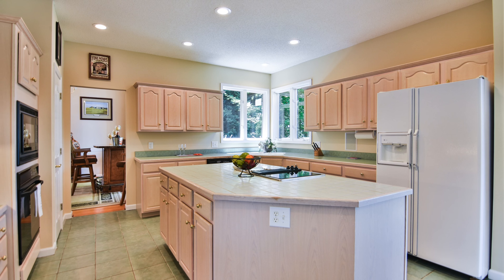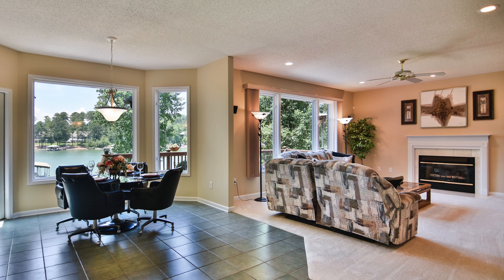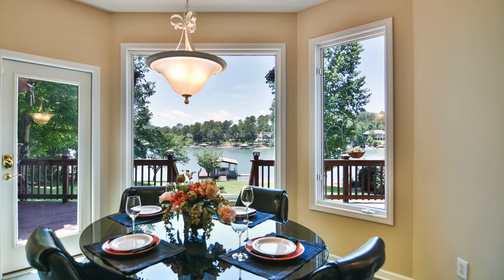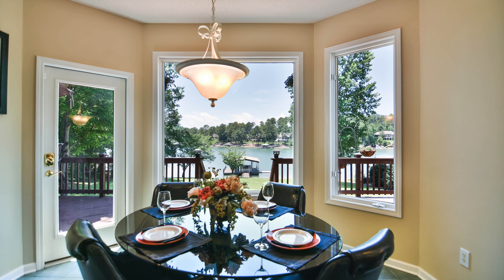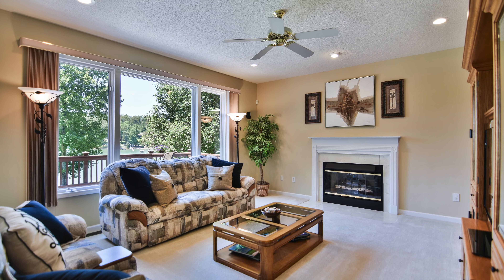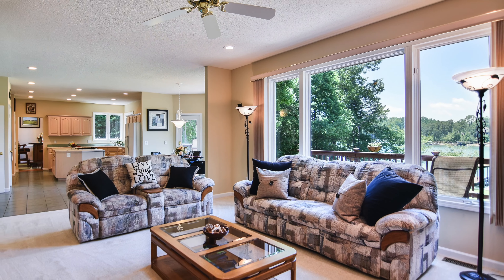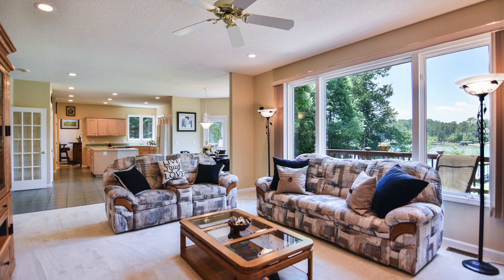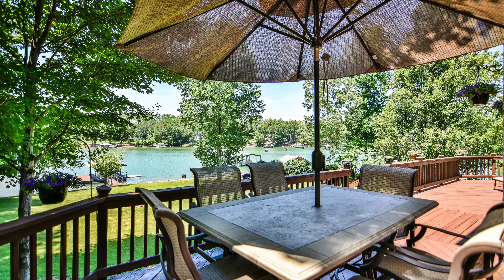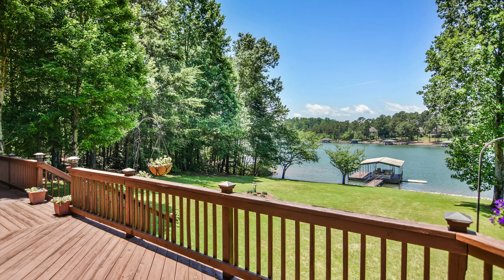It features 13-foot tray ceilings and Palladian windows showcasing Lake Kiwi. The large tile kitchen and newly carpeted den with a gas-log fireplace extend approximately three-fourths of the house facing Lake Kiwi.